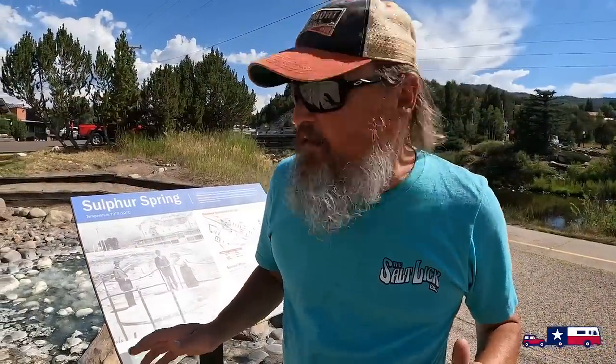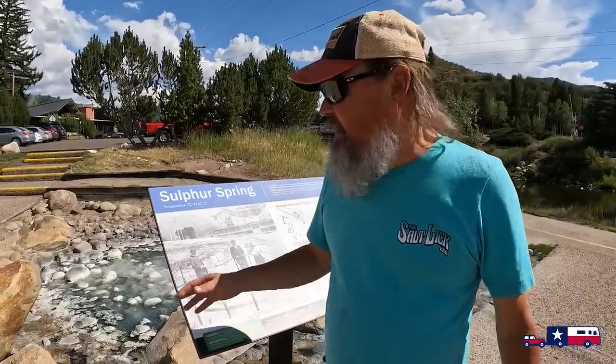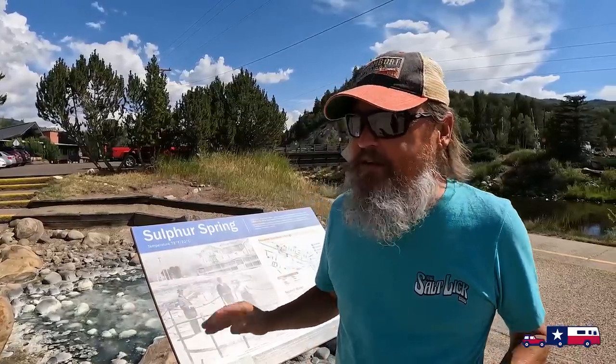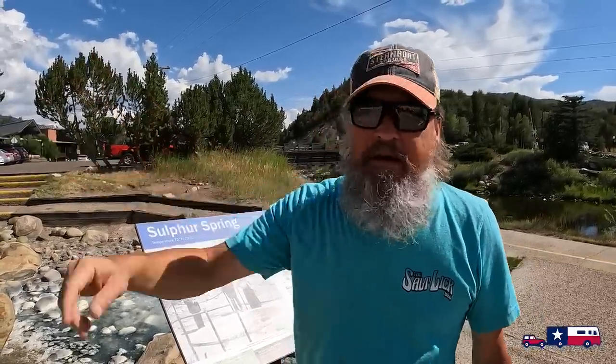We're over by the library where one of the springs is — this is Sulfur Spring. You don't want smell-o-vision right now, it does not smell good — it smells like sulfur. But this town got its start because of its springs. People came here to get healthy back in the day, and the first tourism in the early 1900s was folks coming here for health. Some people even bathed in the sulfur springs — those with arthritis claimed it actually healed them. There's a spring right behind the railroad depot called Steamboat Springs, which is what the town was named after.